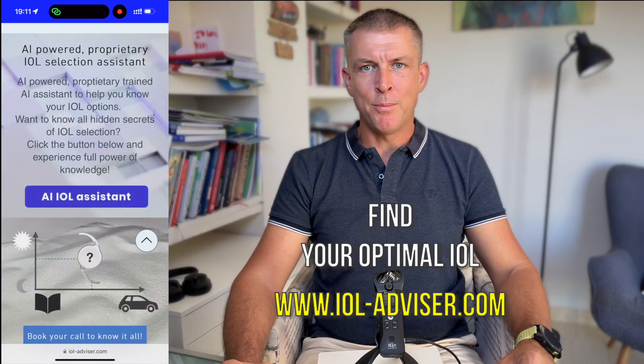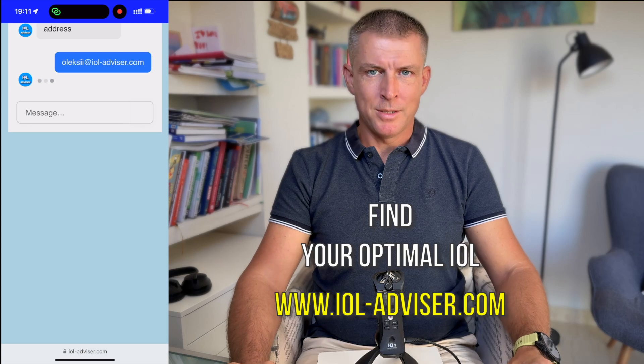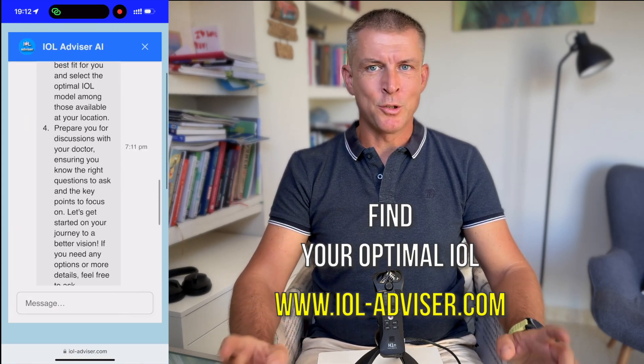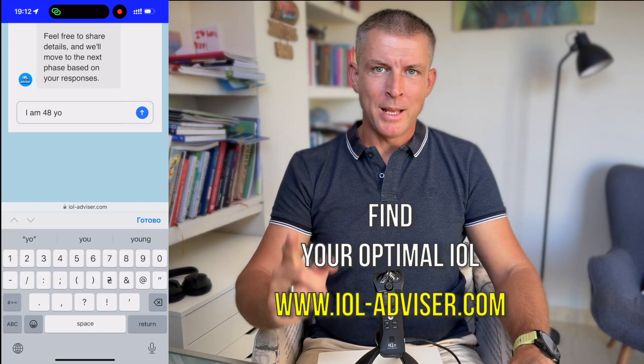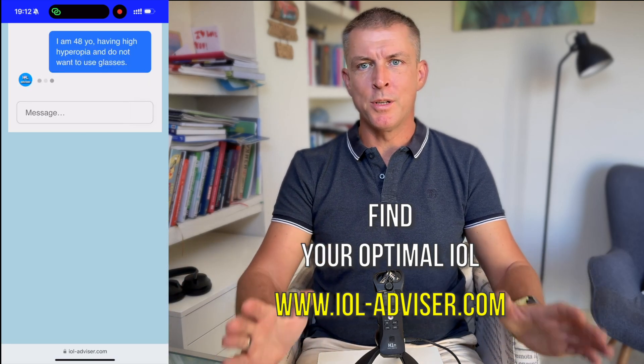You can use my free version of the AIOL Selection Assistant on my website, which will help you understand your visual needs better, understand different IOL options, guide you through compromises associated with different IOLs, and help you be better prepared for the final discussion with your surgeon. Details are in the description below.